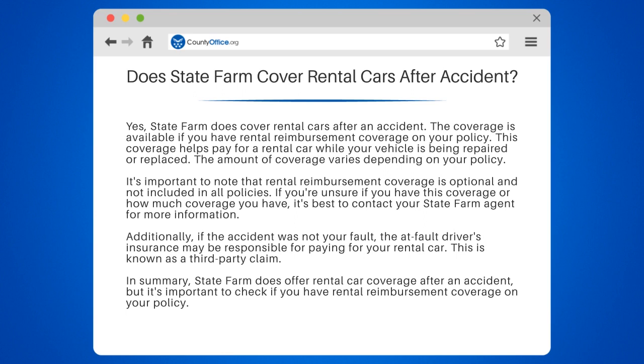It's important to note that rental reimbursement coverage is optional and not included in all policies. If you're unsure if you have this coverage or how much coverage you have, it's best to contact your State Farm agent for more information.